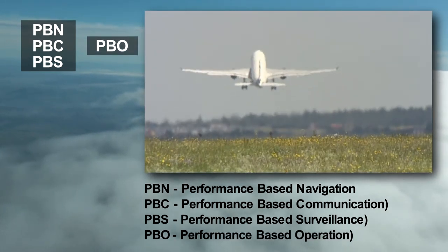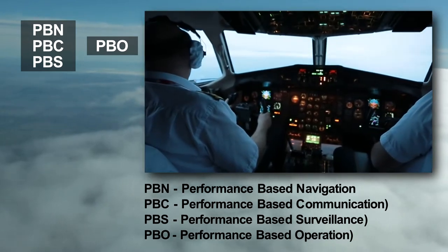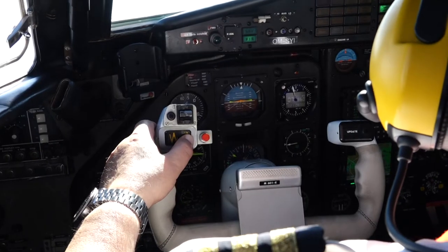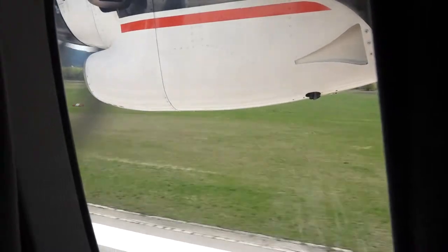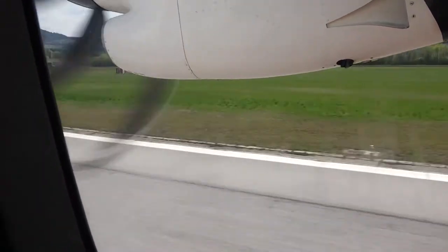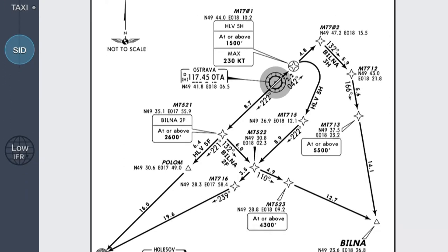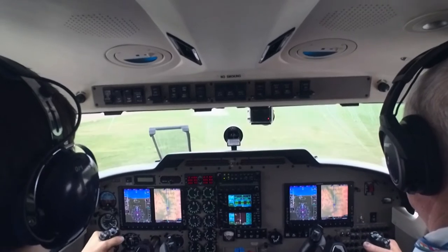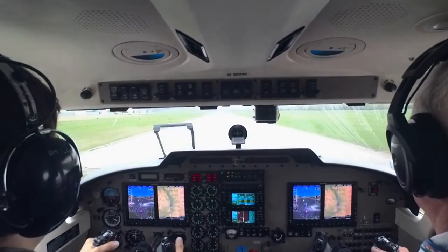Its advantage is that the specified system performance requirements are not dependent on the technology. Previously, for an aircraft to be able to fly by instruments, it was necessary to have some equipment compatible with the ground infrastructure around the world, such as instrument landing system, ILS.